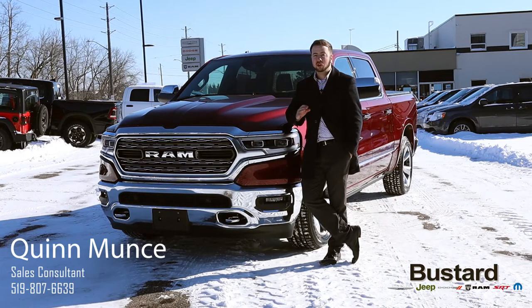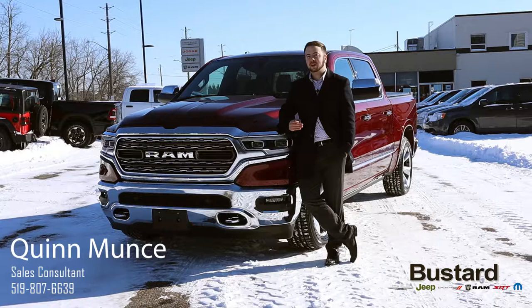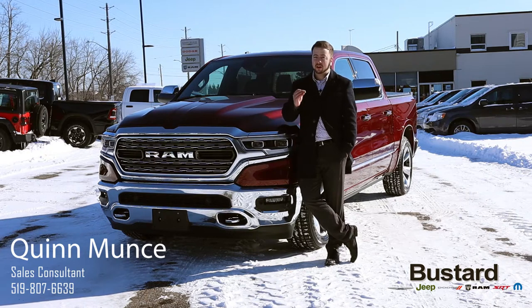Today I'm standing in front of the all new redesigned 2019 Dodge Ram 1500 and boy have they done a good job completely rehauling this truck, really bringing out a new modern piece of equipment that I think is going to work for everybody on the market today. With this being a redesigned truck, we have an all new front end and back end. They've really modernized the vehicle but still kept that Ram-esque flavor that everybody still wants, while bringing it into the new era.